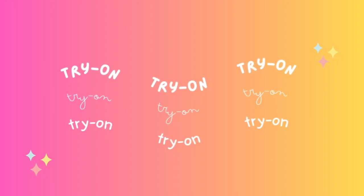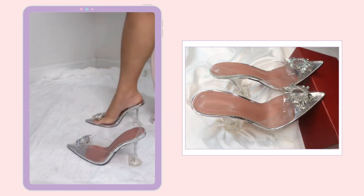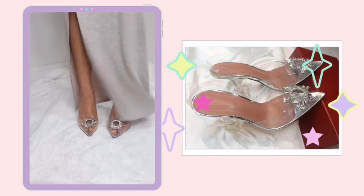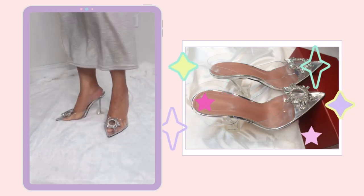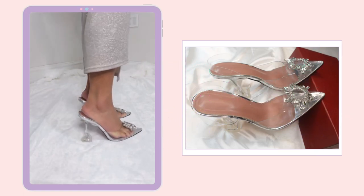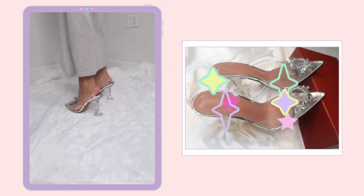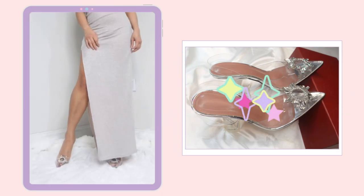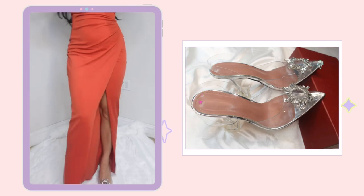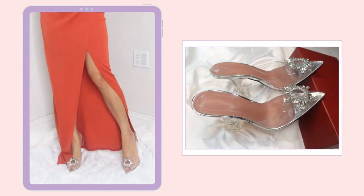Now let's try this on. I just love that I chose this color because I absolutely can pair this with just about any color that I want and it will go well with it. This just makes everything look so elegant and expensive.